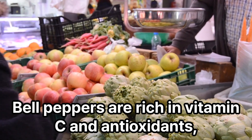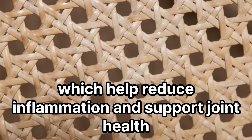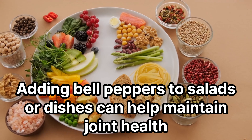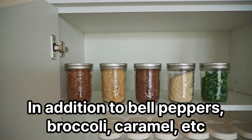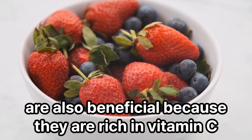Bell peppers are rich in vitamin C and antioxidants, which help reduce inflammation and support joint health. Adding bell peppers to salads or dishes can help maintain joint health. In addition to bell peppers, broccoli and other vegetables rich in vitamin C are also beneficial.